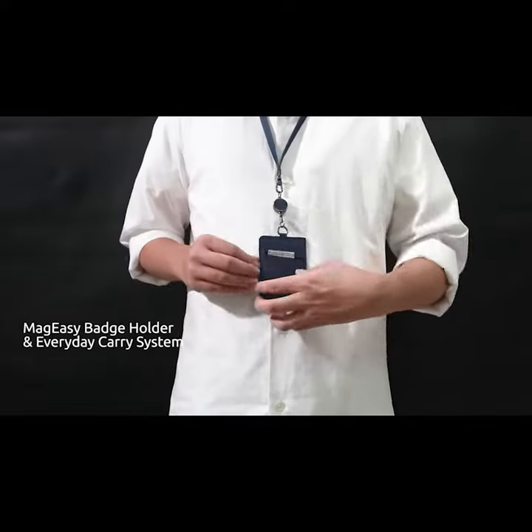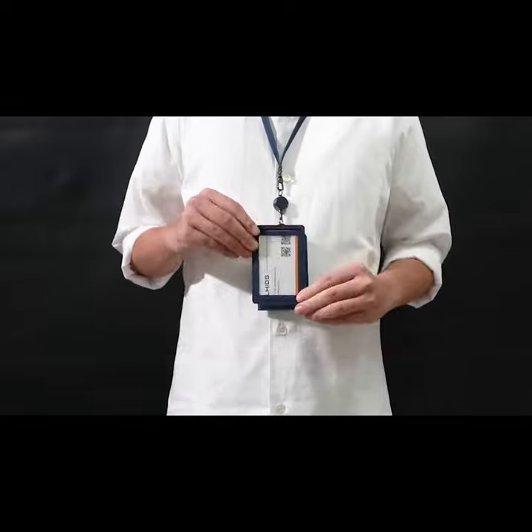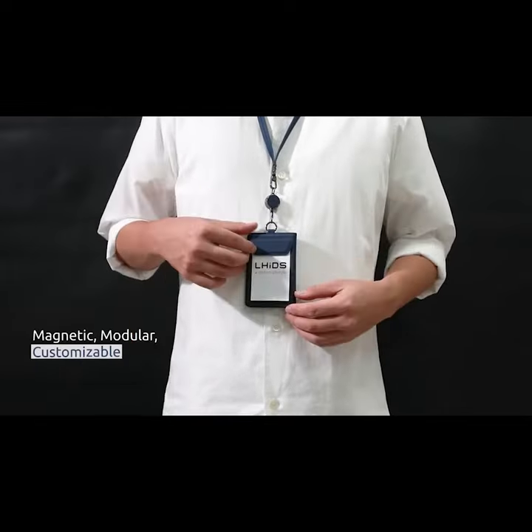Introducing MagEasy Hybrid Workstation, an everyday carry and organizing system consisting of a badge holder and a desktop organizer which is magnetic, modular, and customizable.